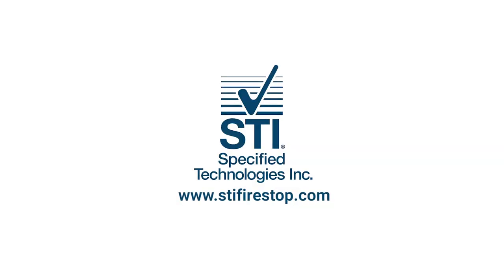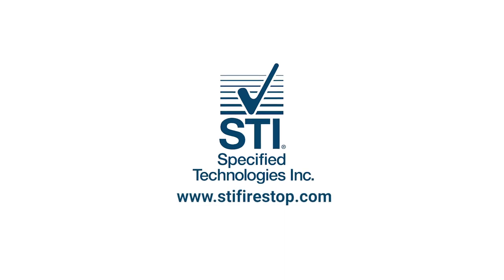In the meantime, for more information, please visit www.stifirestop.com.